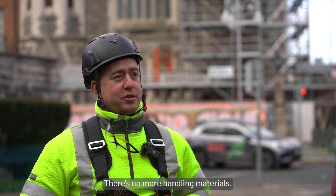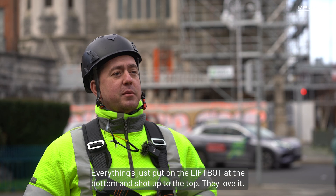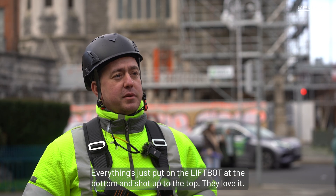My scaffolders love the LiftBot. There's no more handling materials. Everything's just put on the LiftBot at the bottom and shot up to the top. They love it.